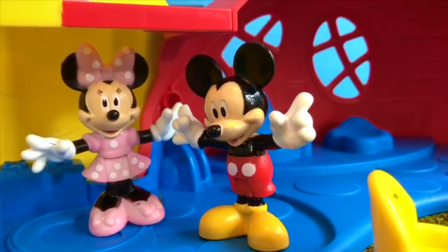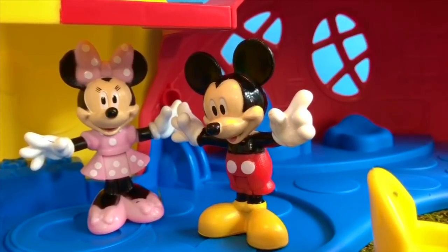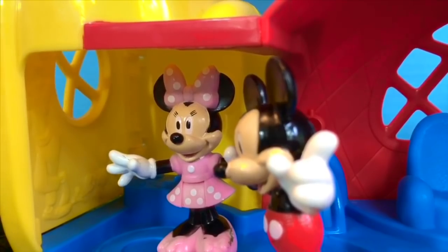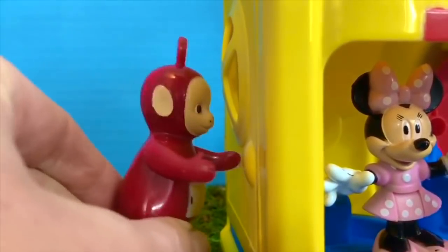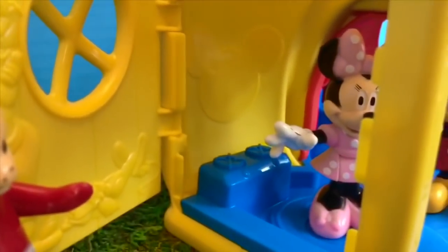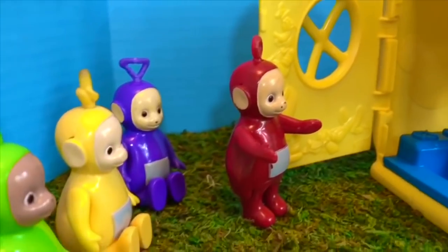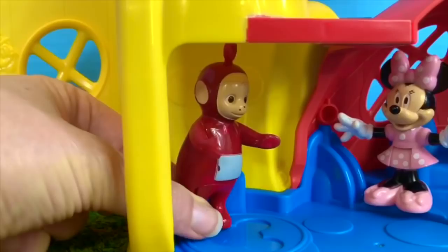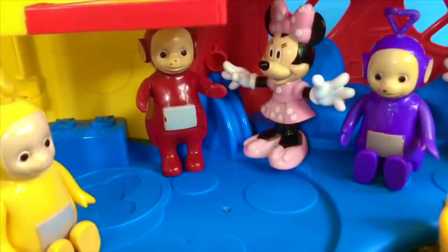Hello and welcome to Tiny Treasures. Today we are visiting Mickey and Minnie at the Fly and Slide Clubhouse. They have some visitors arriving — it's Po, she's knocking on the door. Hello Teletubbies! Mickey and I have been expecting you, come on in. The Teletubbies have brought a special surprise for Mickey and Minnie today.